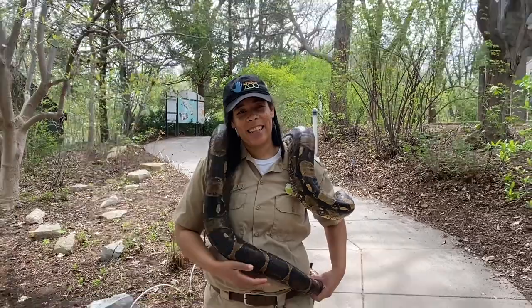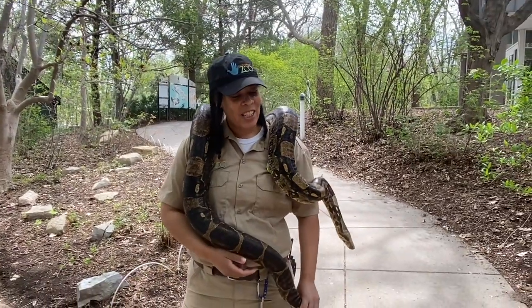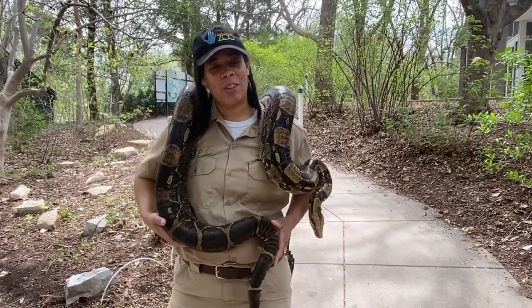Hello everyone, welcome to Keeper Corner. My name is Stephanie and I'm one of the zookeepers, and with me today I have one of our larger snakes. This is Jake, and Jake is a red-tailed boa constrictor.